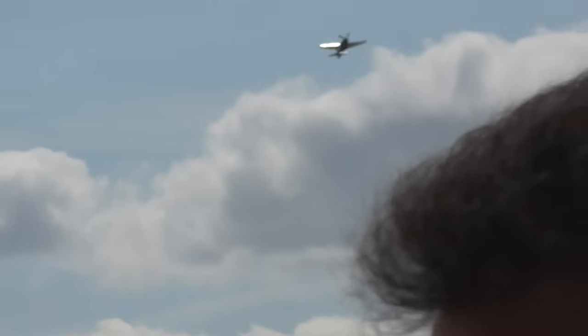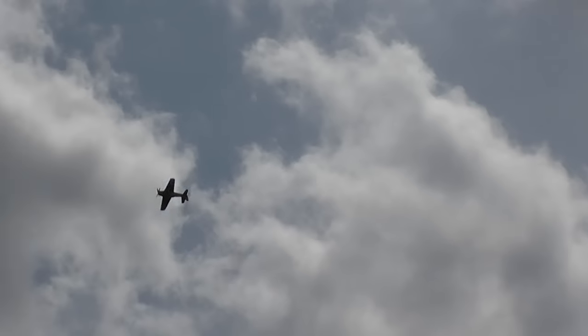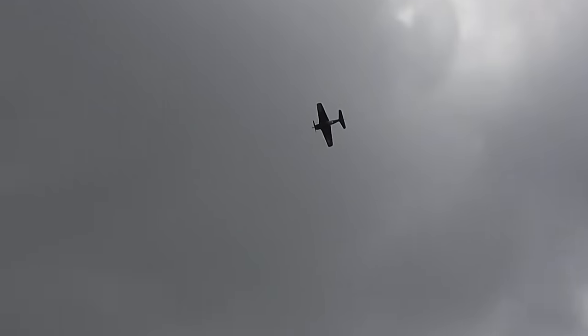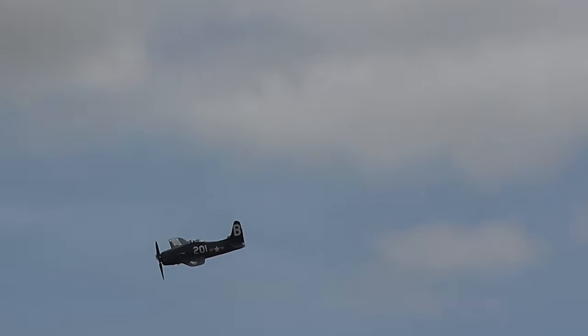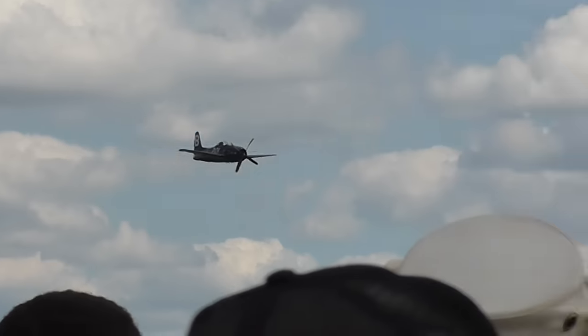Despite the fact that the Bearcat, when you look at it, has a flat nose because of this round engine, the prop diameter is almost equal to half the span of the aircraft — it's monstrous. When you get to this sort of size of prop disc, you've reached the law of diminishing returns. And that's why the jet was the next step.